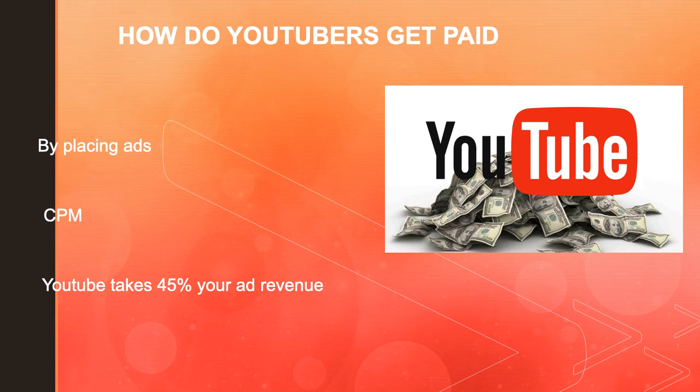So how do YouTubers get paid? They make money by monetizing the videos and running ads through them. The money you earn depends on your CPM — CPM stands for cost per mil — and it is the amount that advertisers will pay the content creator for every 1,000 video views.